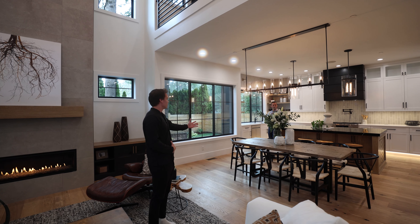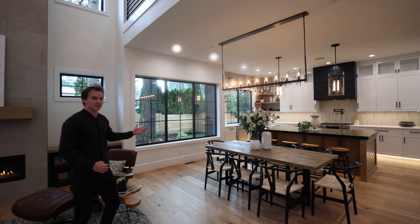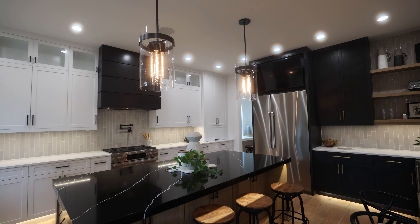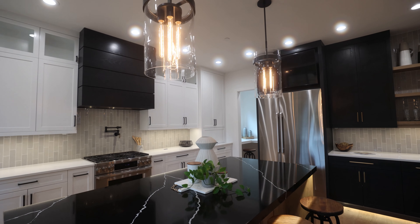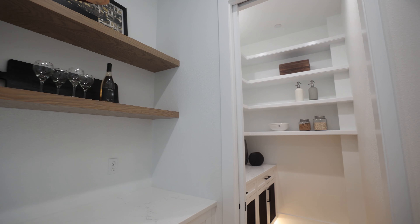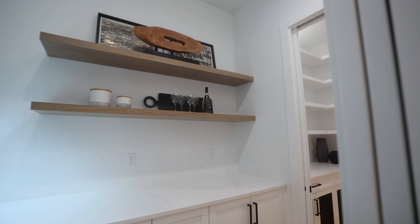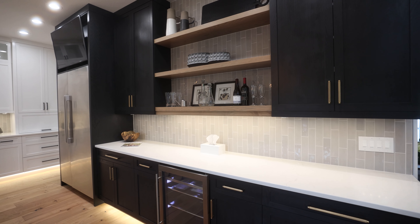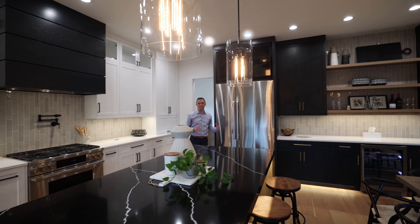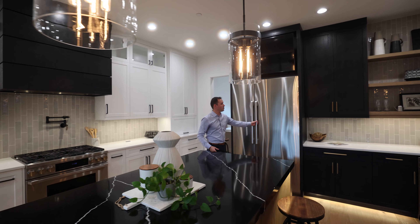Come on in. Coming right into the entry, you're greeted by 10-foot ceilings along the first floor and then you get these high ceilings that are 20 feet. Such a warm and cozy entertainment space — nice living room, family room that kicks perfectly outside, which we will get to. It bleeds perfectly into the dining room and into the kitchen.